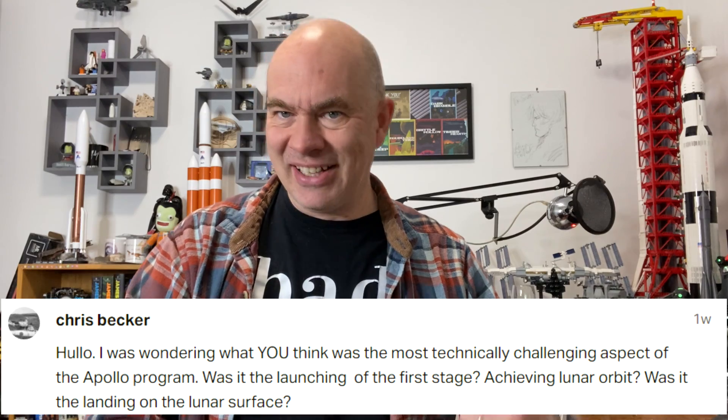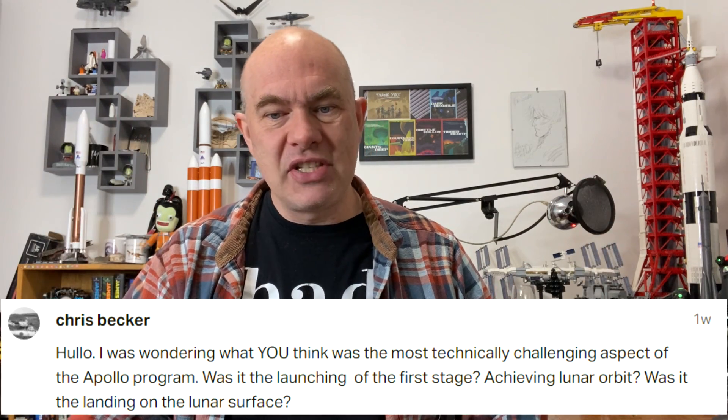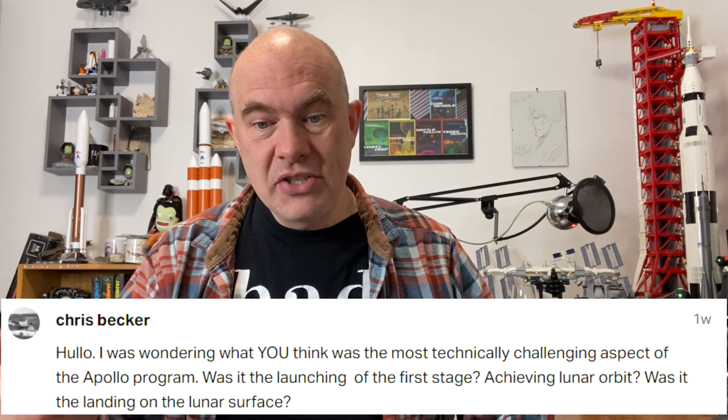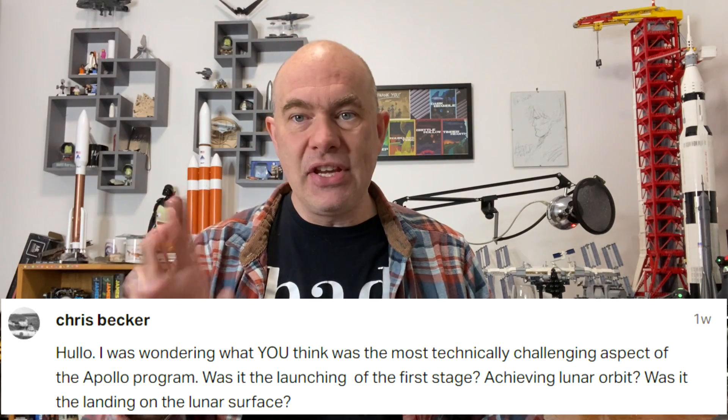Chris Becker asks: what do I think was the most technically challenging aspect of the Apollo program — was it launching the first stage, achieving lunar orbit, or landing on the lunar surface? I'm going to say technically challenging means stuff they had to solve specifically for Apollo. On Gemini they'd already solved the problems with getting to orbit and rendezvousing, and they'd already built their first generation computers. I think the hardest problem they had to solve for the Apollo program was putting people in spacesuits and having them be able to move around on the surface of the moon.